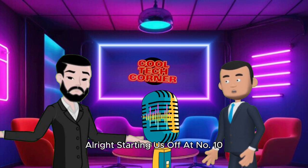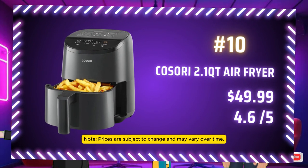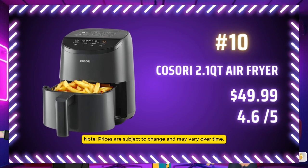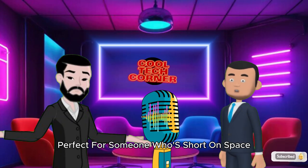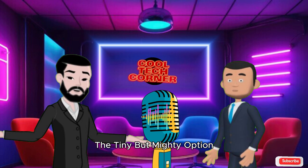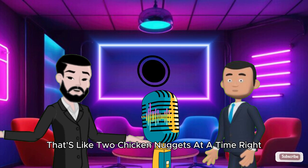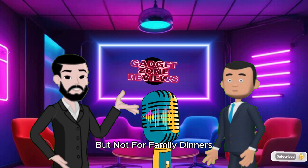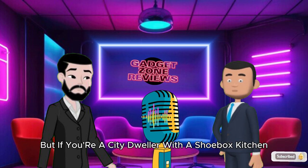Starting us off at number 10, we've got the Kosori 2.1 QT Air Fryer, priced at $49.99. It's compact, ideal for small spaces, and it's got 4 cooking functions — perfect for someone who's short on space but still wants to experiment with air frying. The tiny but mighty option. A 2.1 QT capacity is like two chicken nuggets at a time — great if you're living solo, but not for family dinners. True, but if you're a city dweller with a shoebox kitchen, it's a lifesaver.